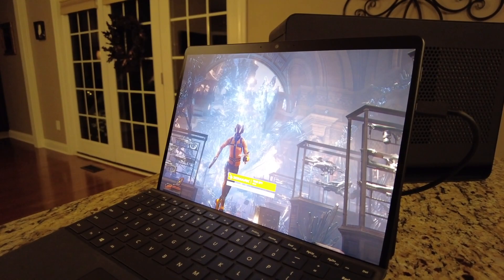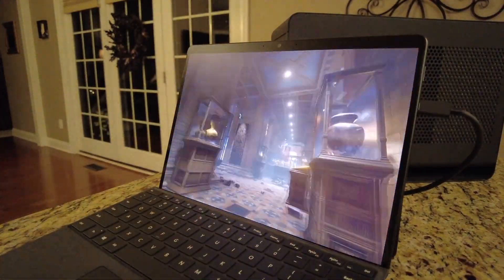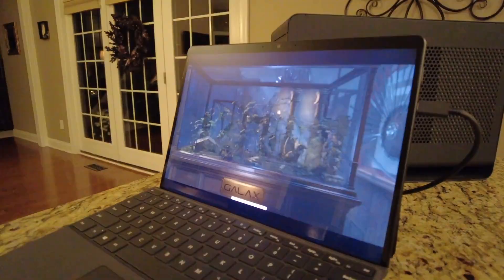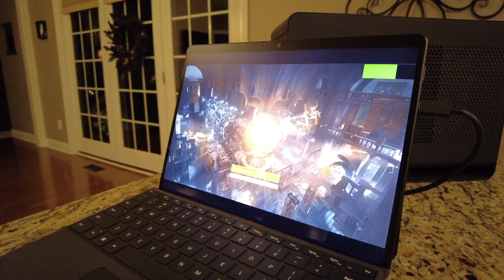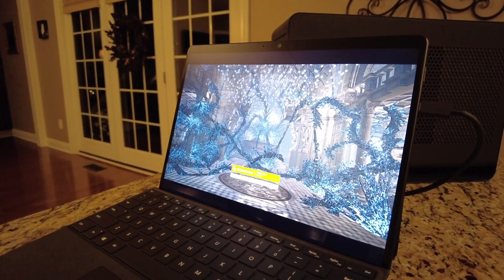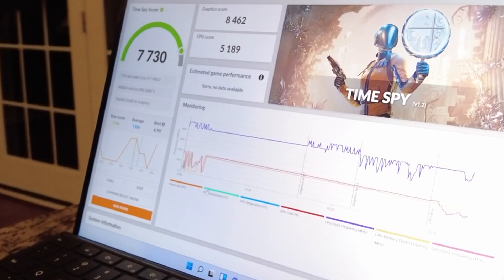So I fired up the TimeSpy demo and decided to run the test on average settings to see what kind of numbers I would get and see if any surprises popped up. The test ran pretty smoothly — we'll fast forward the video to get to the meat and potatoes. When everything was said and done, I received a 7730 score.